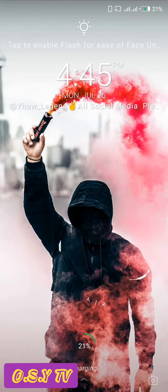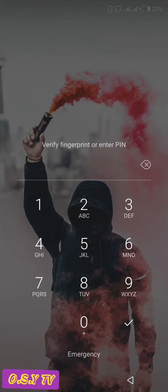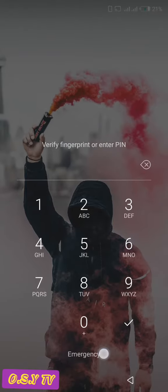So you don't have to key in your password to open it. What you have to do is try to key in your password and from here you will see 'verify fingerprint' or 'enter pin', but we won't enter our pin.